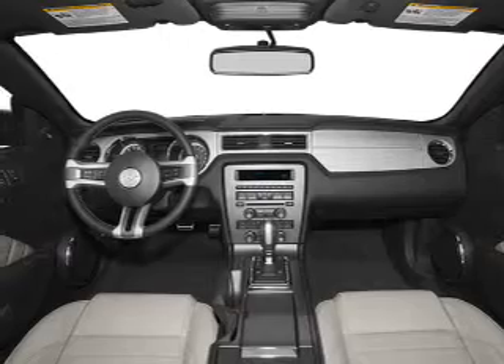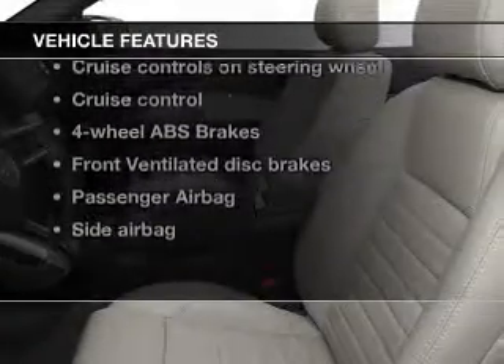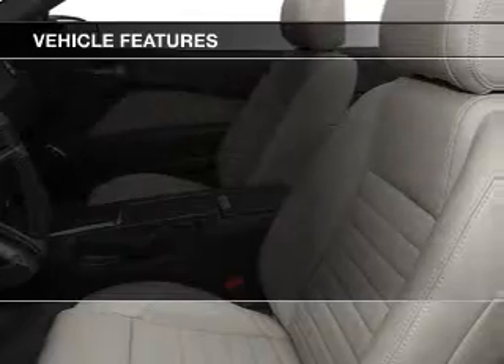Let the outside in with a power convertible roof, and with these notable features, you won't want to miss out on the opportunity to own this amazing ride.